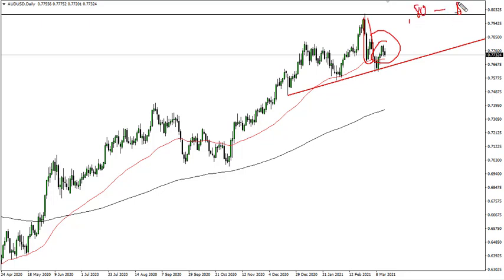The 0.80 level above is massive resistance that extends about 100 points. If we break above there, then it becomes probably a 700-point move, so it's definitely worth watching.